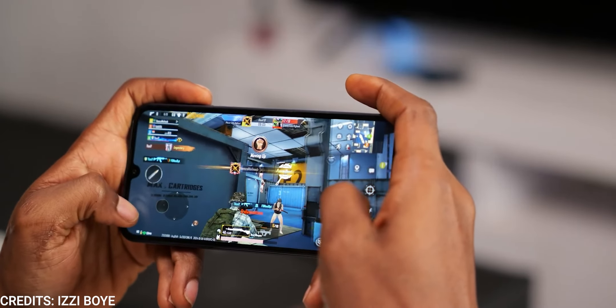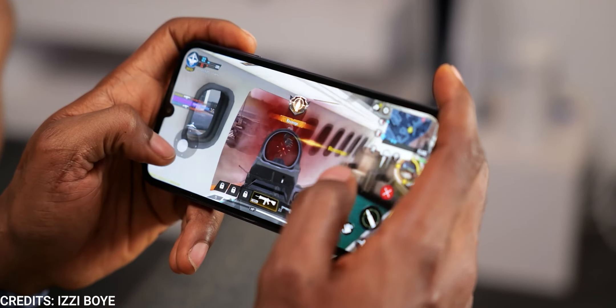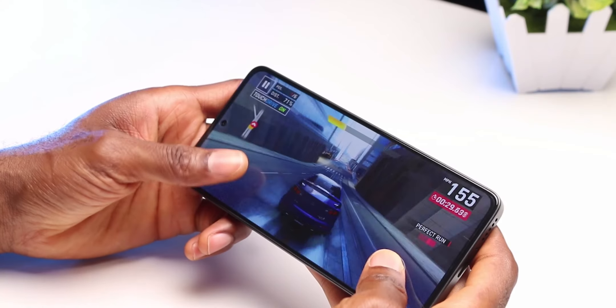Both devices can be specced up to 8GB of RAM and 256GB of storage. Personally, I would advise the 6GB RAM and 128GB storage variants of either device, as they represent the sweet spot in price-to-performance ratio.